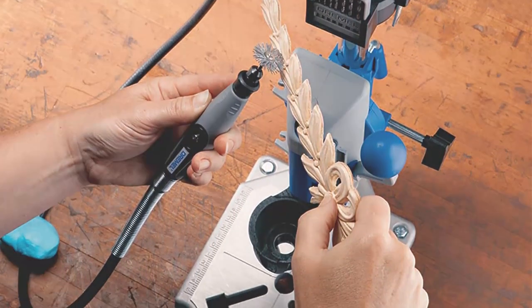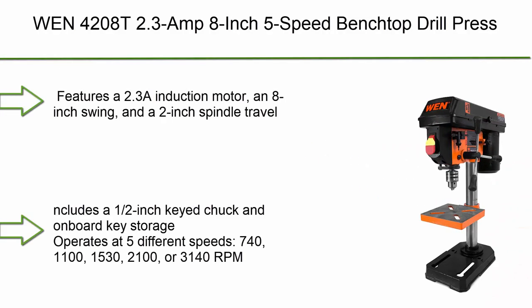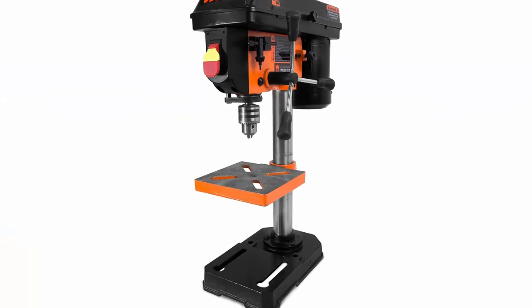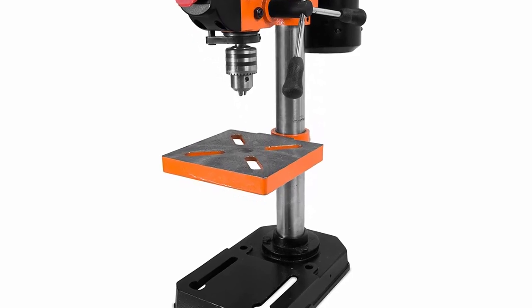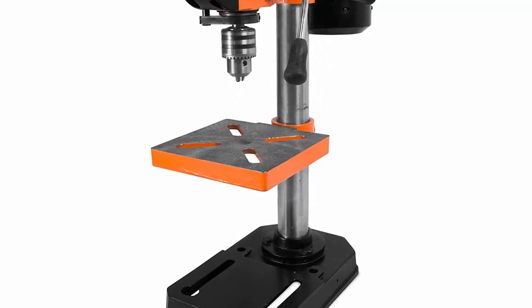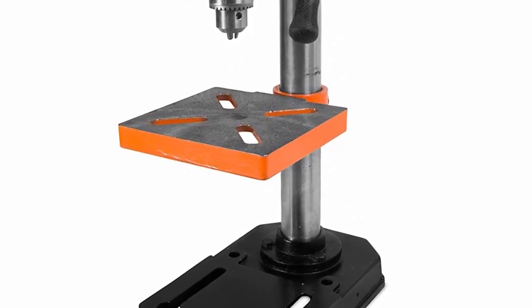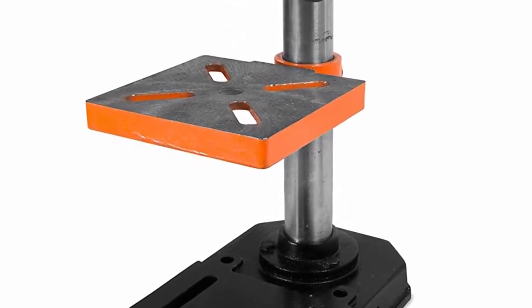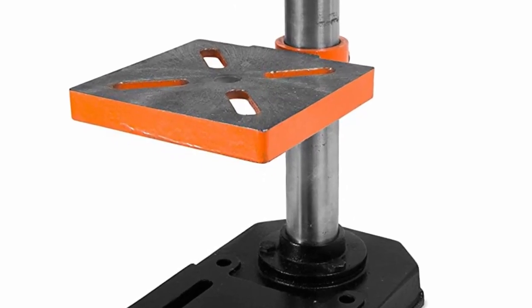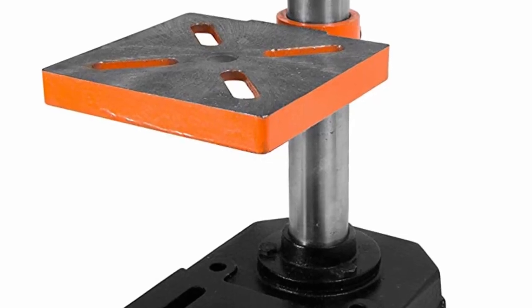Top 6: WEN 4200-8T 2.3-amp 8-inch 5-speed benchtop drill press. Features a 2.3A induction motor, 8-inch swing, and 2-inch spindle travel. Includes a ½-inch key chuck and onboard key storage. Operates at five different speeds: 740, 1100, 1530, 2100, or 3140 RPM. The 6.5 x 6.5-inch height-adjustable worktable bevels up to 45 degrees in each direction. Measures 23 inches tall with a 7 x 11-inch base.